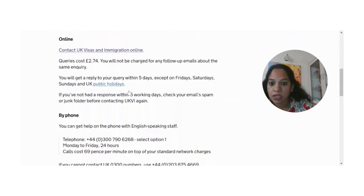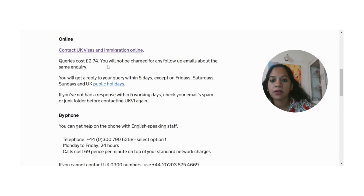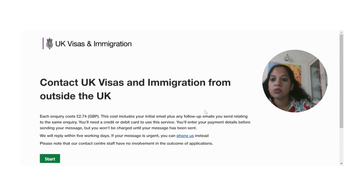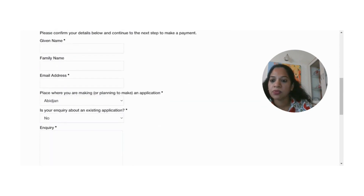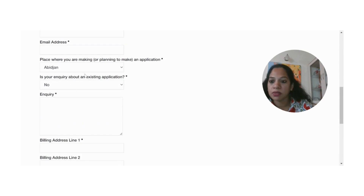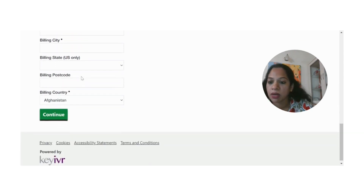The other method is the email method. For email you need to pay 2.74 pounds per email, and you don't need to pay any charges for follow-up or reminder emails — you will get a response back in five days. You can try this option in case your phone call doesn't go through. You need to click on UK Visas and Immigration, get started by providing all your details such as your name and place where you submitted your visa form, and do your inquiry. You need to provide the GWF number that you would have received when you submitted your biometrics.